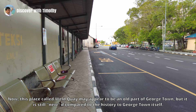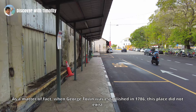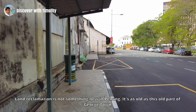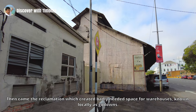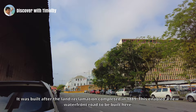This place, Weld Quay, may appear to be an old part of Georgetown, but it's still new if compared to the history of Georgetown itself. When Georgetown was established in 1786, this place did not exist. To be where we are walking right now, you would have to be on a boat, because this area was sea back then. Land reclamation is not something new in Penang — it's as old as this old part of Georgetown. Until 1883, this area was sea and mud flats. Then came the reclamation which created badly needed space for warehouses known locally as godowns. Right in front of us is one of those godowns, built after the land reclamation completed in 1889.